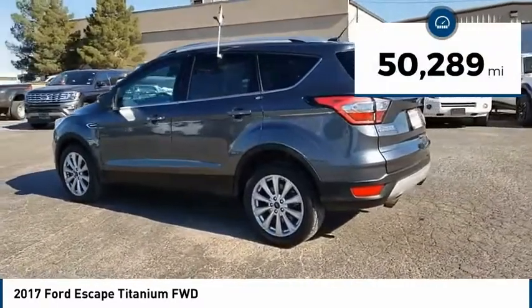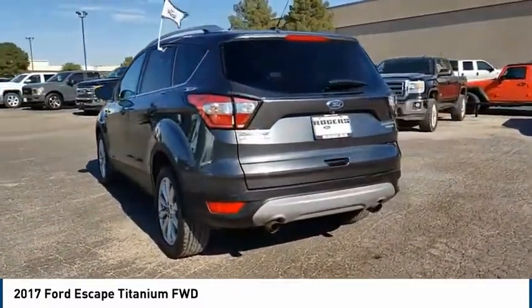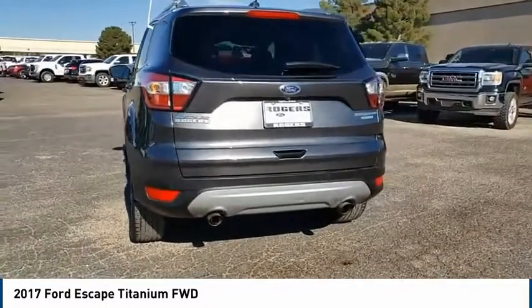This vehicle has less than 55,000 miles. Searching for a dependable vehicle that looks great too? You've found it, so stop in today.